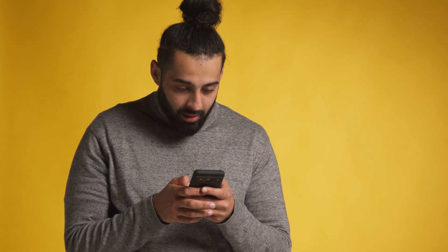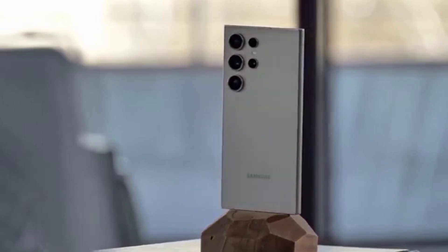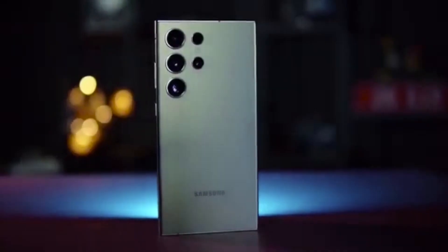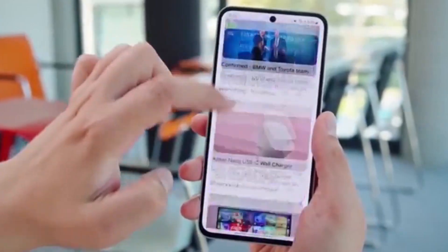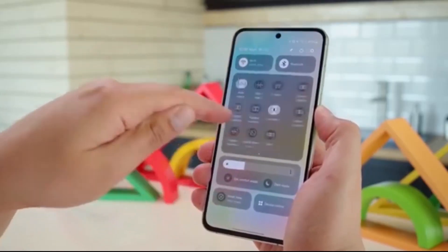Big news for Galaxy users. Samsung has just dropped a bombshell. The Stable One UI 8 update is officially coming this September 2025, and this update is packed with exciting changes you don't want to miss. On August 5th, Samsung confirmed the Stable One UI 8 update will start rolling out in September, and the Galaxy S25 series will be the very first to get it.